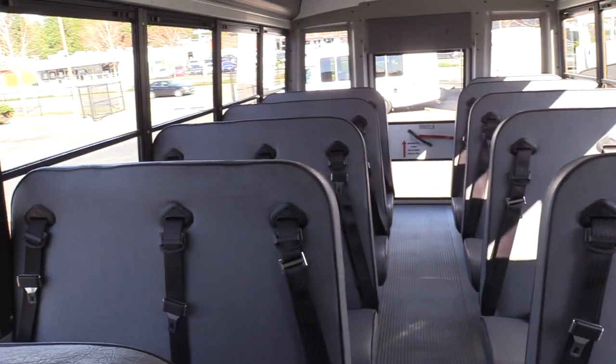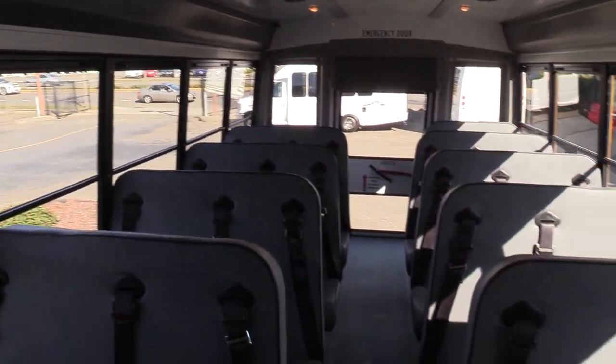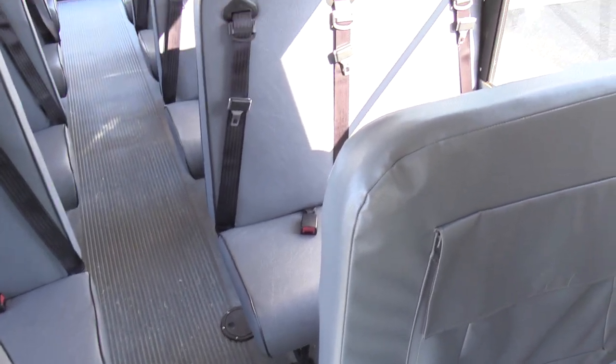The driver's seat upholstery looks great — there are no rips, cuts, tears, or anything like that, no foam sticking out. Looking great all the way up and all the way down. Super clean bus, inside and out. Definitely very well maintained.